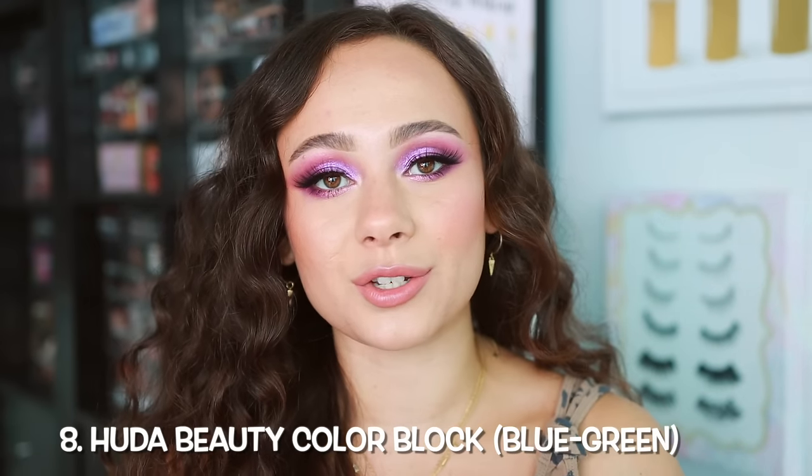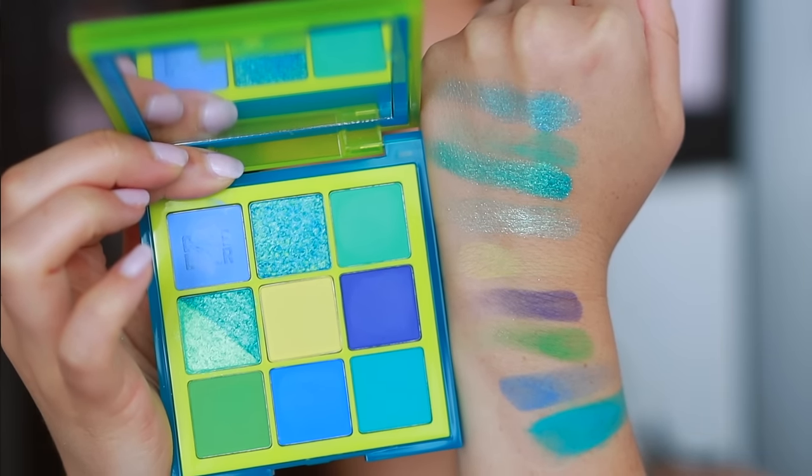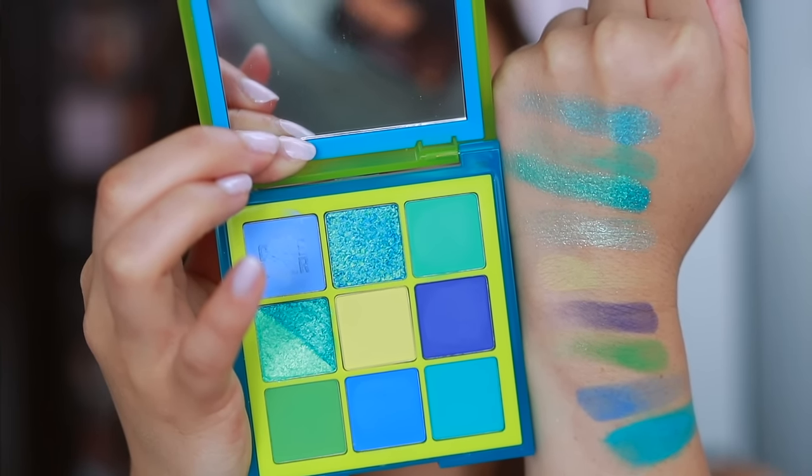Also at number 9, a little out of my comfort zone but I cannot deny the quality and color story — that is the Huda Beauty Color Block in blue and green. Isn't it interesting that the counterpart that launched with this was the very last palette? This one does not have the issues that the purple orange has. It's not my color story and I haven't reached for it very much publicly, but the quality is really nice. The cake liner formula is absolutely amazing — I would love to see Huda come out with more cake liners, maybe in individual format. Very pigmented, easy to blend, and the colors work very well together. It's quite a cohesive palette. Definitely out of my comfort zone, but I had a lot of fun.